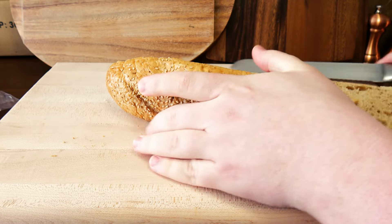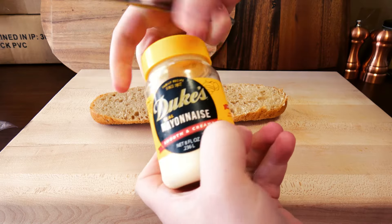Starting off here with a toasted sesame seed wheat bun, and of course a little bit of Duke's mayonnaise.